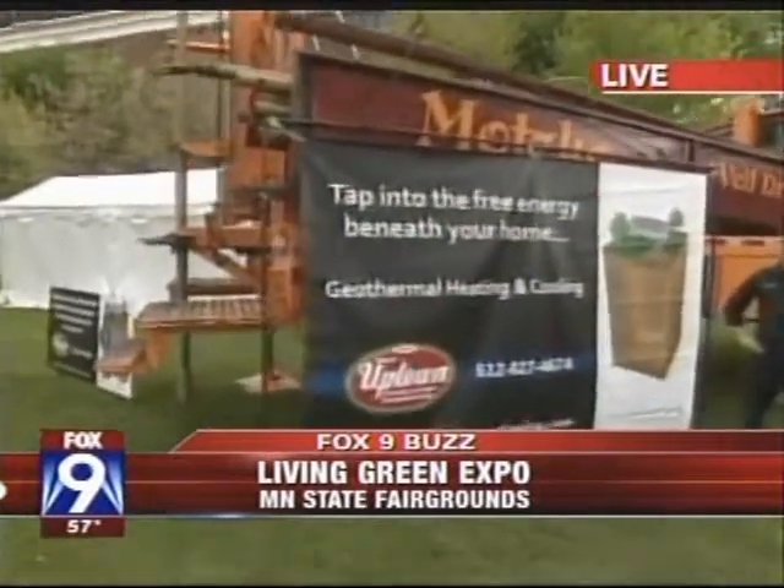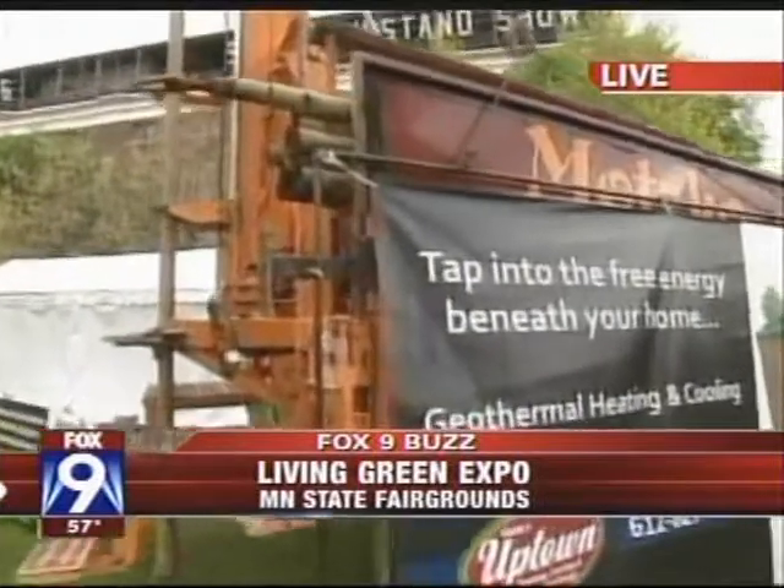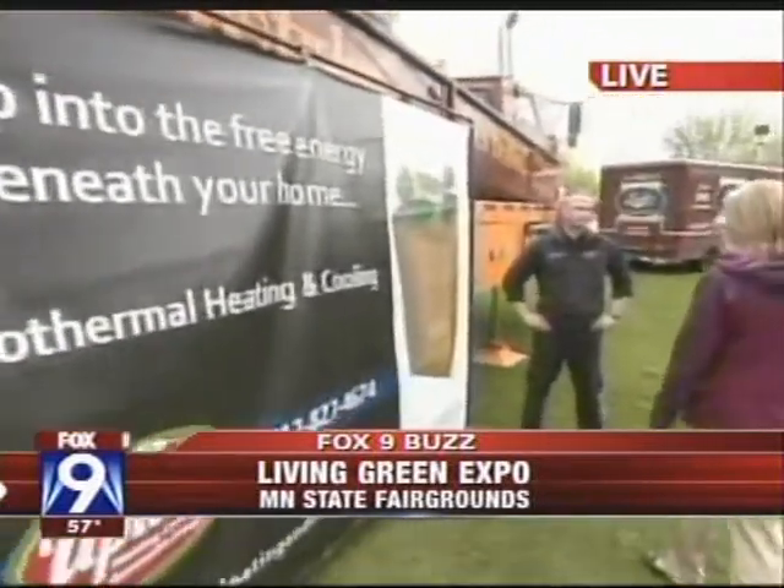What are the myths of geothermal heating? When you see a drill of this size, you think, well, I need to have a small estate in order to have geothermal heating. Not so, says Josh Savage of Riddler's Uptown Heating and Cooling. They specialize in bringing geothermal to a small urban footprint. If you can park a Prius somewhere on your yard, we can give you geothermal.